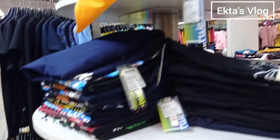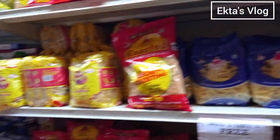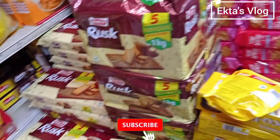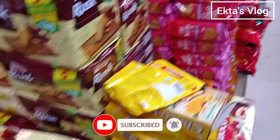These are some clothes which we don't need. Here is the noodles section. And let's see what is here — there is toast, some biscuits, corn flakes, and many food items.